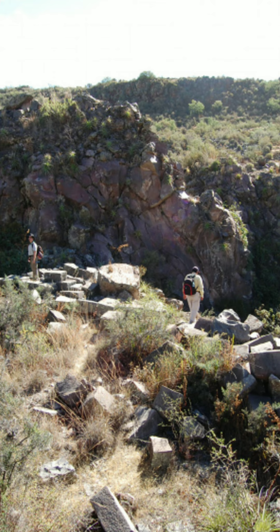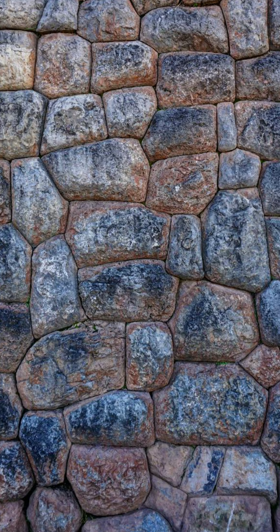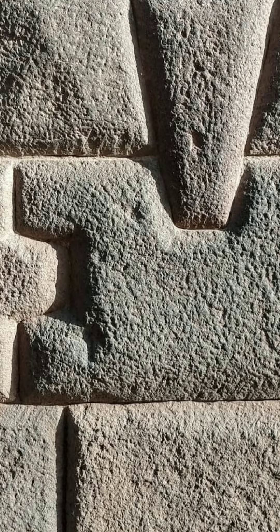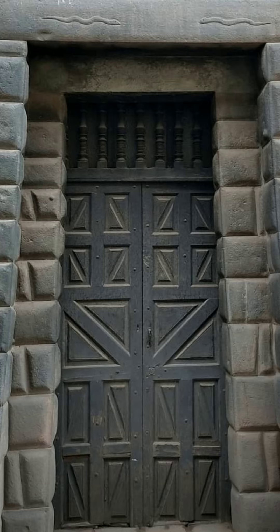For those who say hammers and chisels did it all, this is what chiseled stones actually look like. Hammer and chisels alone cannot produce the visible nuances, deviations, and contortions that flow directly from one stone into adjoining blocks, which are not merely facades.